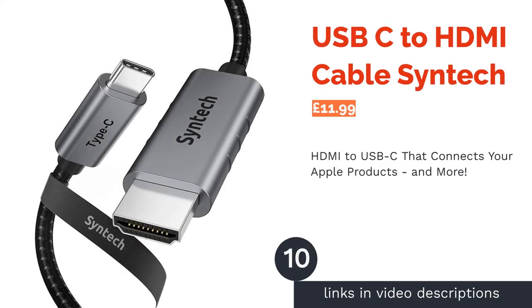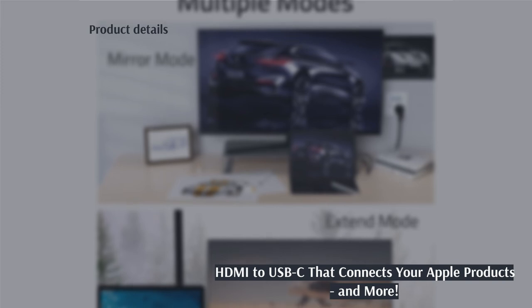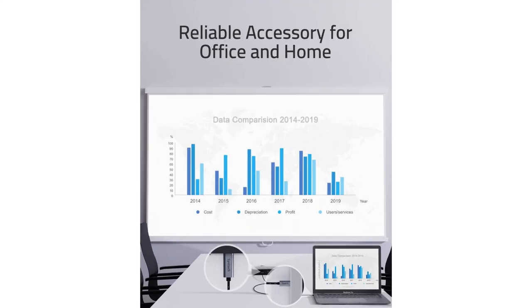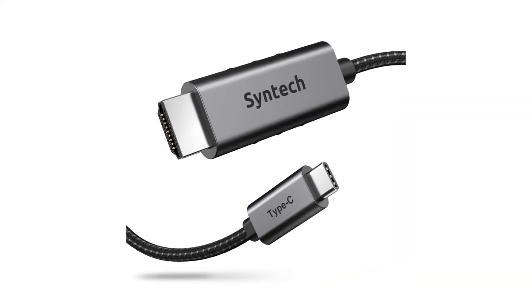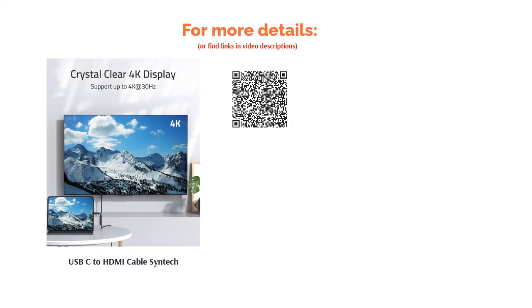The next product on our list is the USB-C to HDMI Cable Syntec. This is the cable you'll need to hook up your MacBook or iPad Pro to your TV or monitor. However, it's not just Apple products that it works with — Dell XPS laptops, Microsoft Surface laptops and tablets, Samsung Galaxy S9, S10 and more are all compatible. On the downside, this cable is specific for USB-C gadgets and therefore won't be compatible with the bulk of HDMI devices such as skyboxes, Blu-ray players and so on.